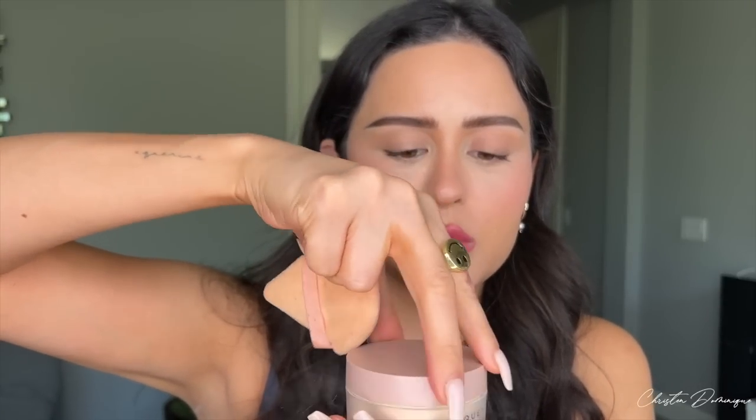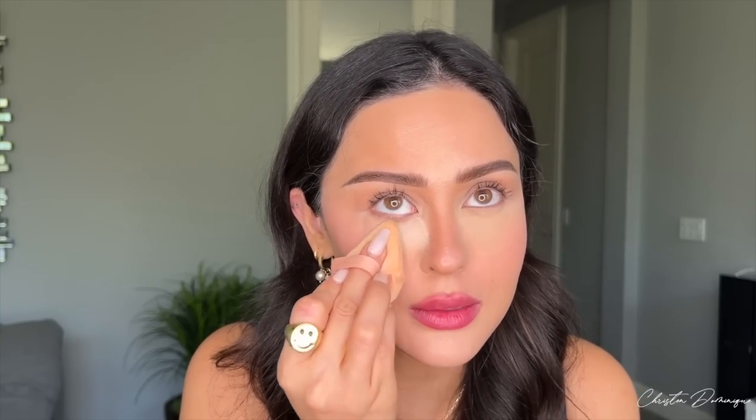Now that everything is blended I'm going to set my under eyes. I'm using this setting powder — smooth and blur — with a powder puff. If you haven't got these powder puffs you need them; they set your makeup so precisely and beautifully and just melt everything into the skin. You can get them on Amazon. I'm going to look up and make sure everything is nice, set, and bright. You really don't have to set, but I want to be extra today, so we're setting it anyway. See how it gets into the folds of the nose and inner corners — I love it!